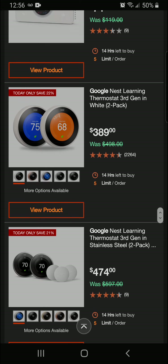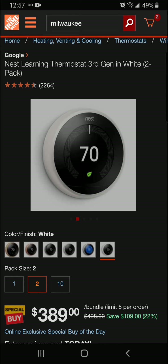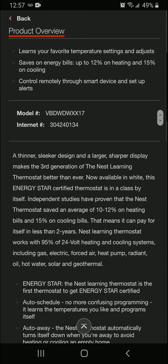Alright guys, we're slamming down the list — let's get into the Google Nest Learning Thermostat, third gen, in white, two-pack. You're going to be saving 22% off today — that's $109 off the two-pack for a final price of $389. Really nice thermostat here. Let's get into a little product overview: learns your favorite temperature settings and adjusts; saves on energy bills up to 12% on heating and up to 15% on cooling.